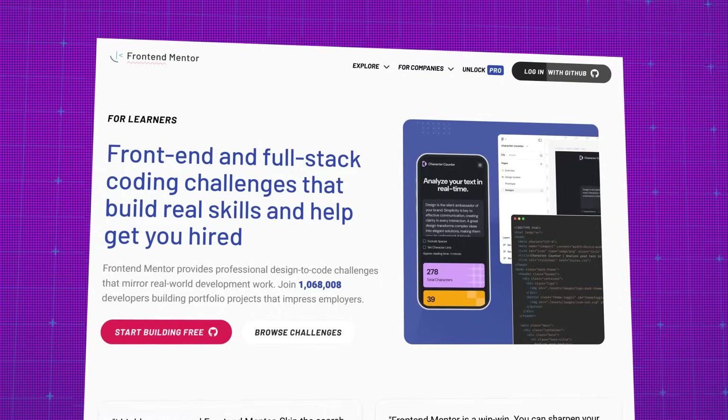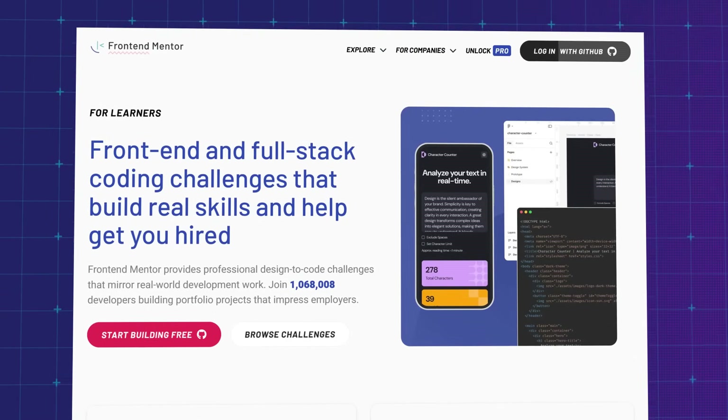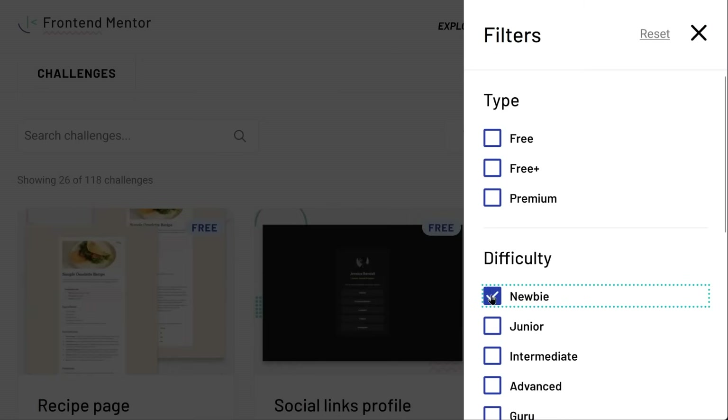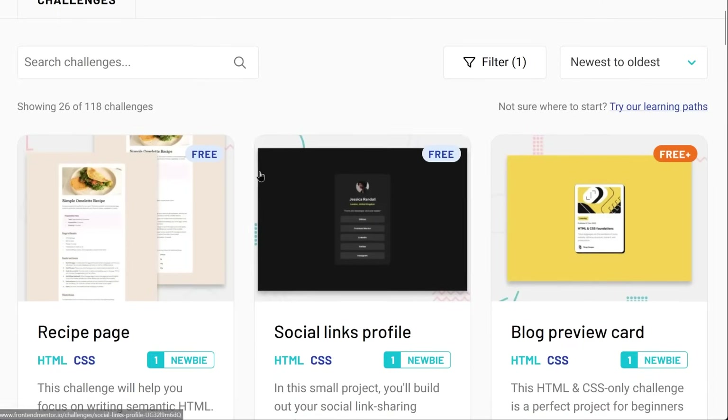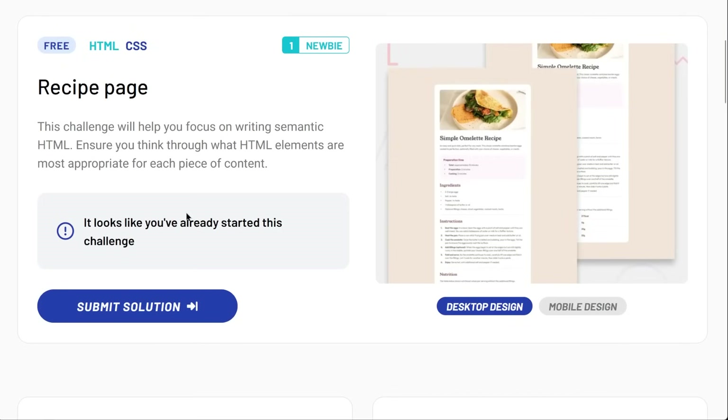Once you feel like you've gotten the basics down, it's time to start building. I would start with frontendmentor.io. They have a ton of frontend challenges that you can build yourself. I would start out with the newbie level ones because they're smaller and easier than the harder challenges, which tend to be full page website builds. But over time, you can work your way up to the more difficult challenges.